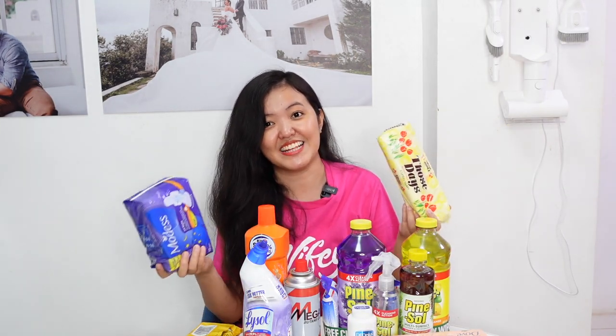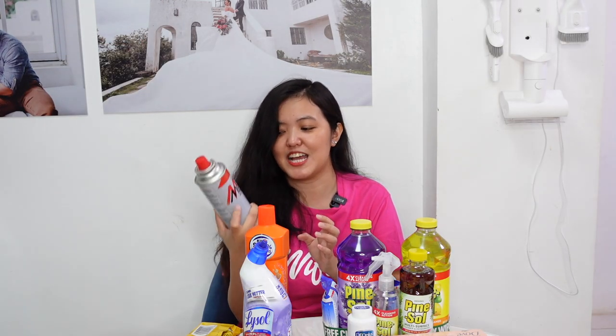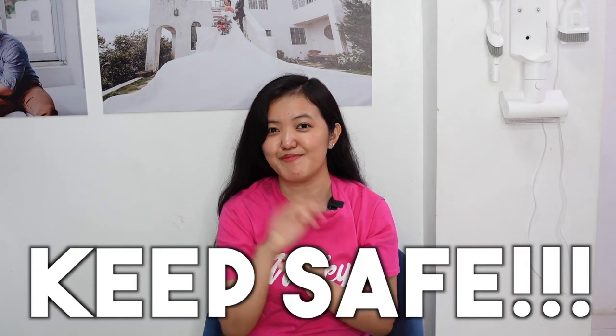I also bought my sanitary napkins — this is Modess All Night in cotton, and this is the Daysdays. Last item is this megabutane gas, para pag magsasamig upsell kami, meron na kaming nakaready. And we're finally done! Don't forget to like this video, comment down below kung ano yung mga items na nagustuhan nyo, or kung meron kayong mga request videos. Don't forget to subscribe to my channel and click that bell button so you'll get notified every time I post new videos. Keep safe, bye!